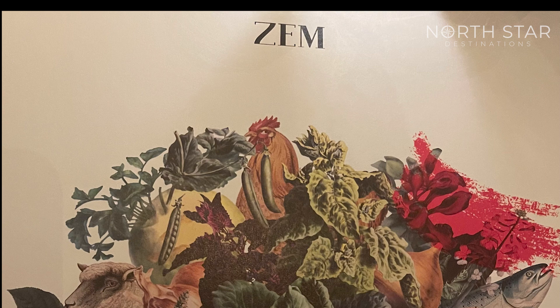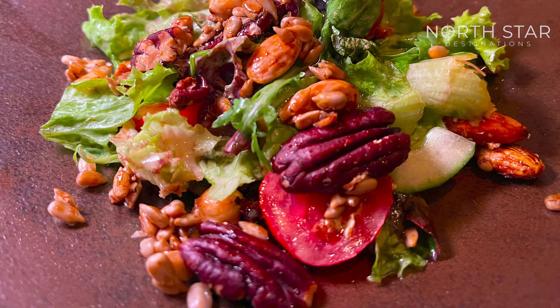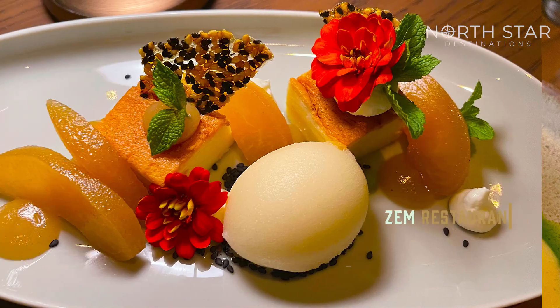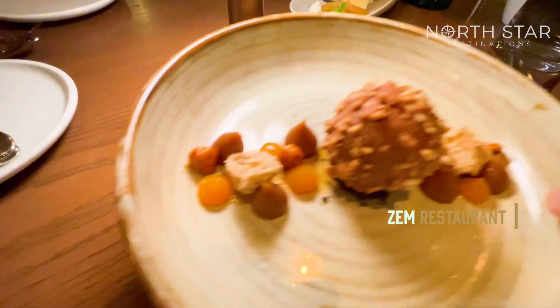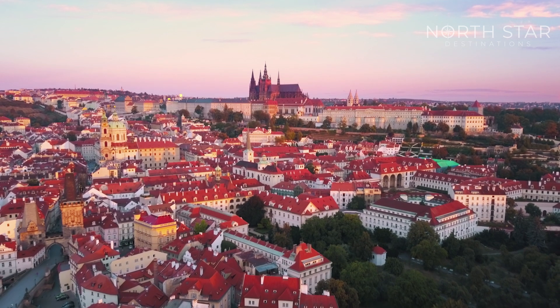Zamp is an avant-garde Czech bistro offering innovative cuisine that contrasts the traditional aesthetic of Prague's coffee houses of the 1920s. It features creative workspaces perfect for blending business with pleasure. Thank you for joining me on this adventure.